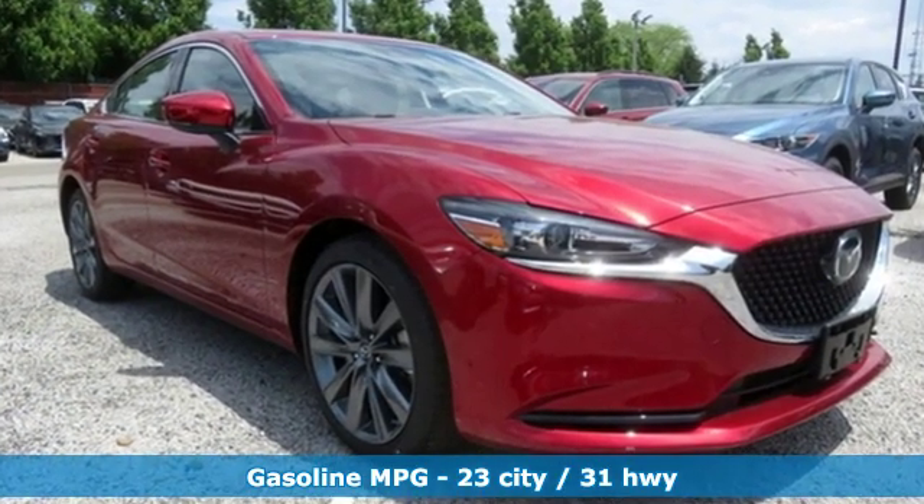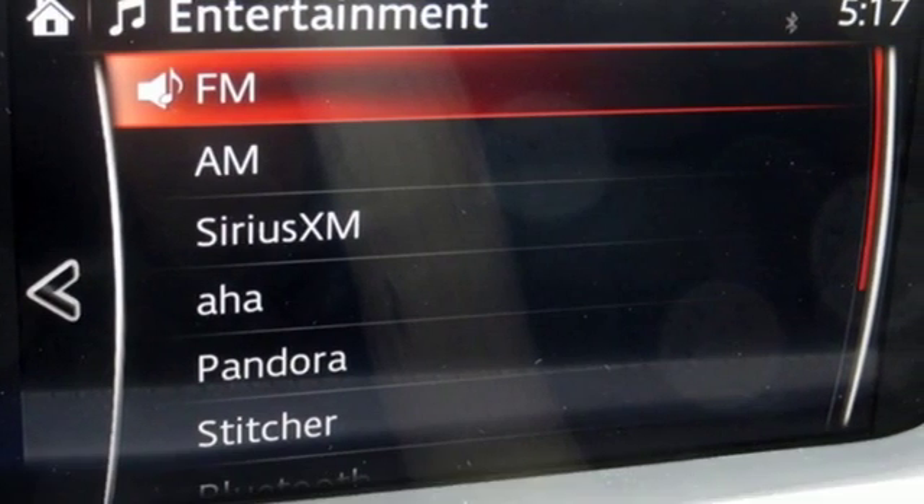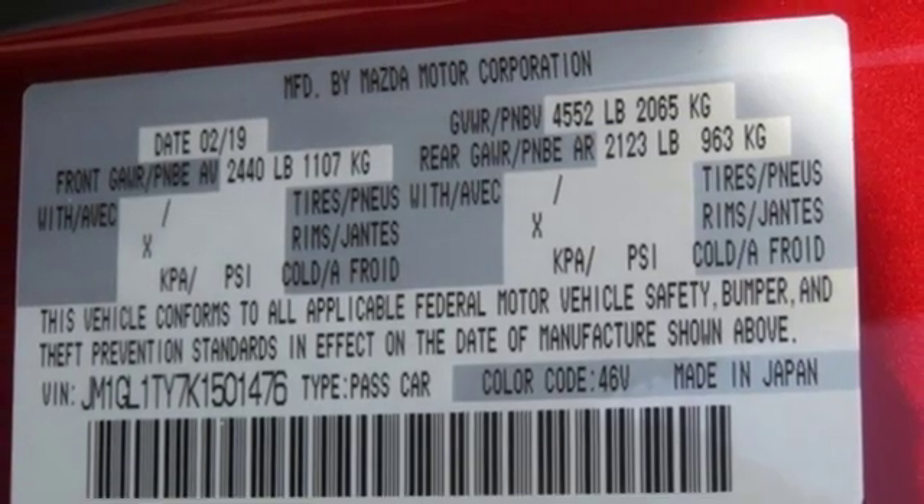Streaming audio, doors and push button start proximity key, dual zone climate control, auto dimming rear view mirror, and auto dimming mirrors.